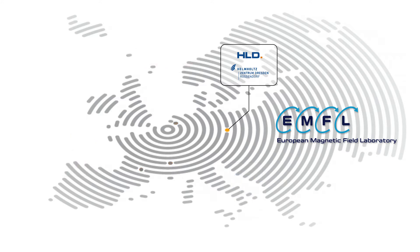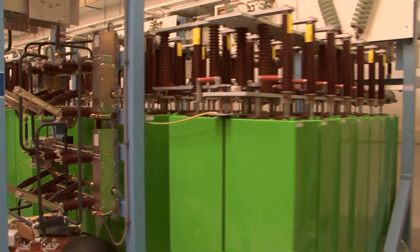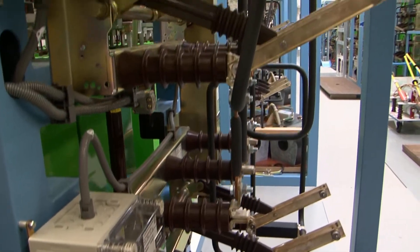In the Dresden High Magnetic Field Laboratory, the world's largest capacitor bank produces electrical pulses on the order of several hundred thousand amperes with tremendous power output.